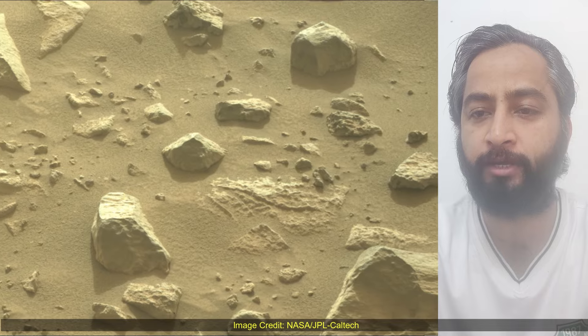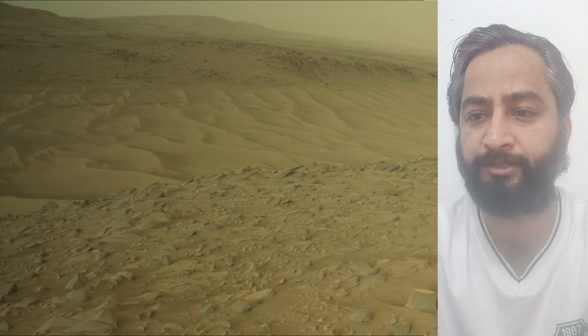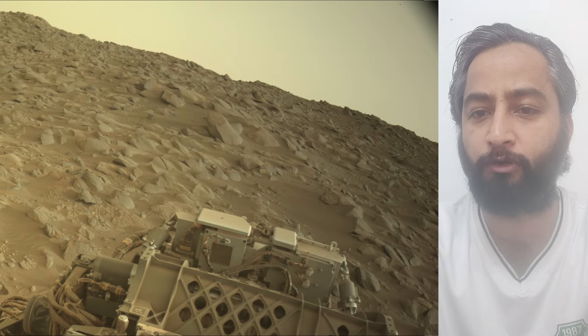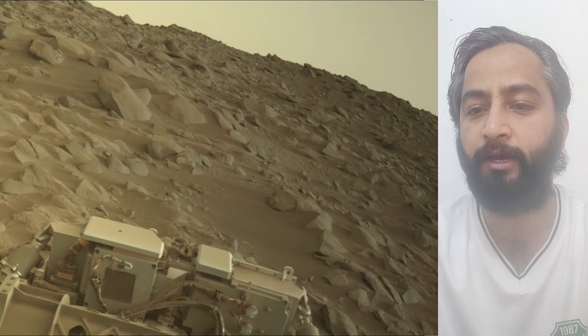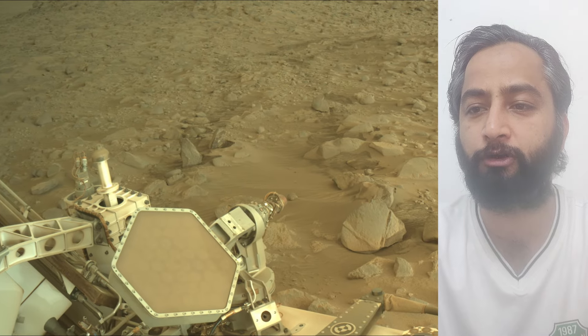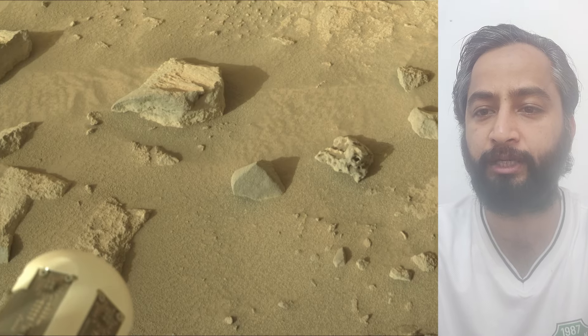These images were acquired on 7th May 2024, the 1142nd Martian day or Sol of the Perseverance rover mission on Mars. Image credit: NASA JPL Caltech. A key objective for the Perseverance mission on Mars is astrobiology, including the search for signs of ancient microbial life.